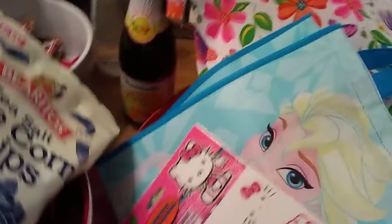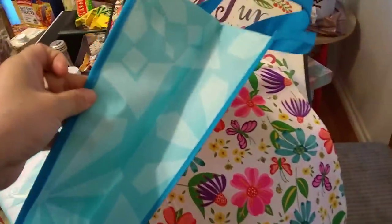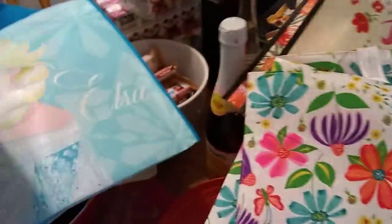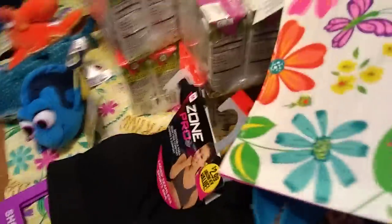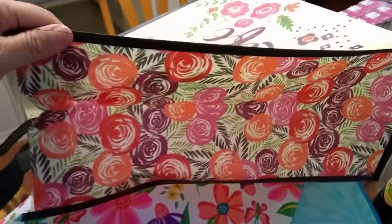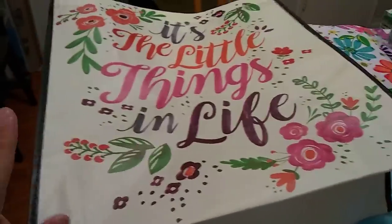Now we're getting into my Dollar Tree haul. Of course I had to get these Hello Kitty stickers — look how cute they are. I also got an Elsa bag — when you open it up there's a cute design on the inside, very cheerful, very springy. I picked up two spring mats which I think are really cute. And another bag that says 'It's the little things in life' with a beautiful floral print and black straps.